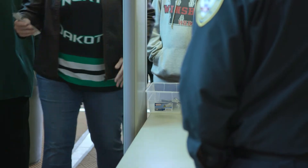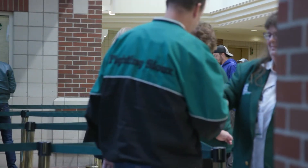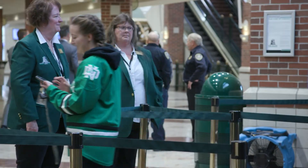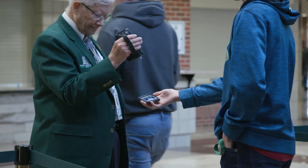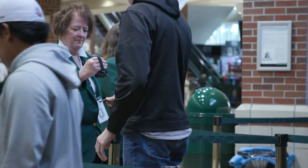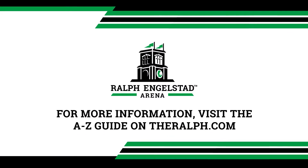Having cleared the metal detector or secondary screening, tickets will then be scanned by an attendant. If your ticket is on your mobile device, please be sure to have your brightness up past medium to ensure the tickets can be read easily by our scanners. For more information on security and a list of prohibited items, please visit our A to Z guide on ralph.com. Thank you and see you soon at the Ralph and the Betty!